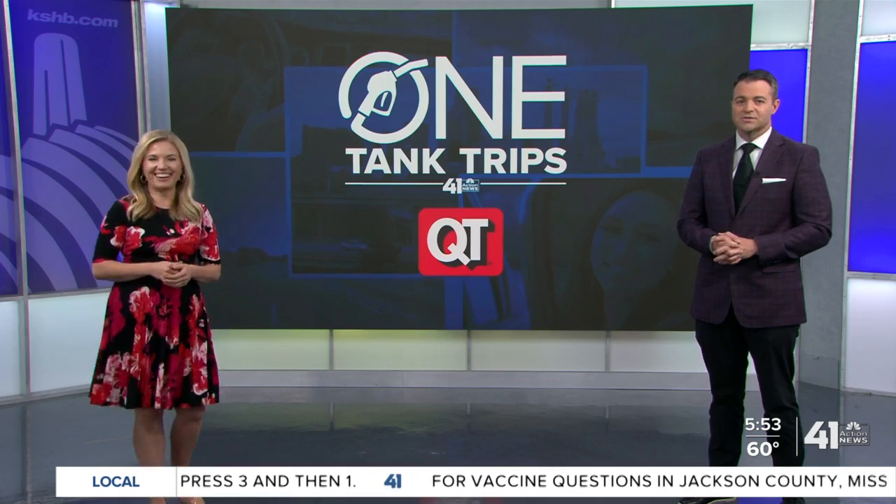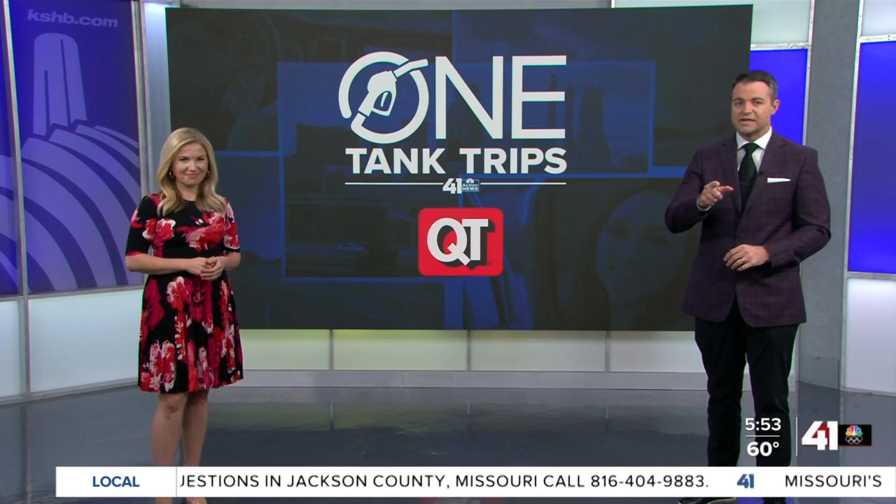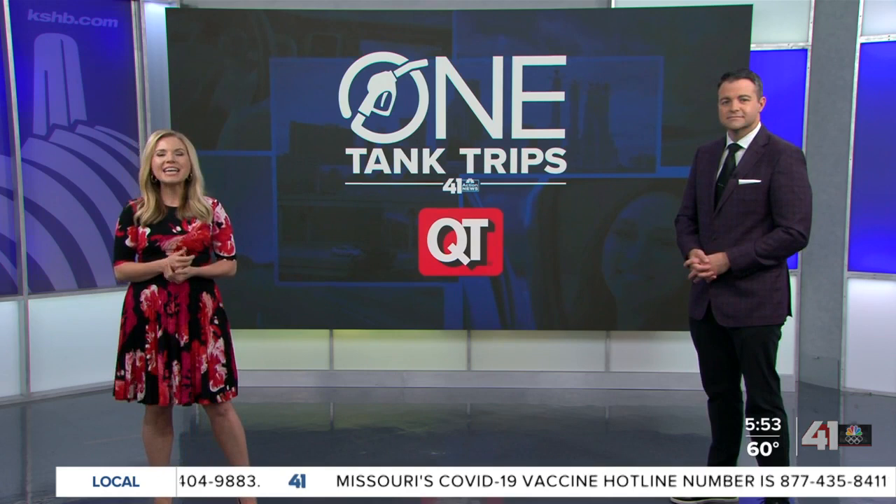Whether you're a regular visitor to Powell Gardens or thinking about visiting for the first time, KC's Botanical Garden has been working to make your experience a little bit more active. Traffic anchor Deja Jones gives us the details and shows us nature's beauty in today's One Tank Trip.